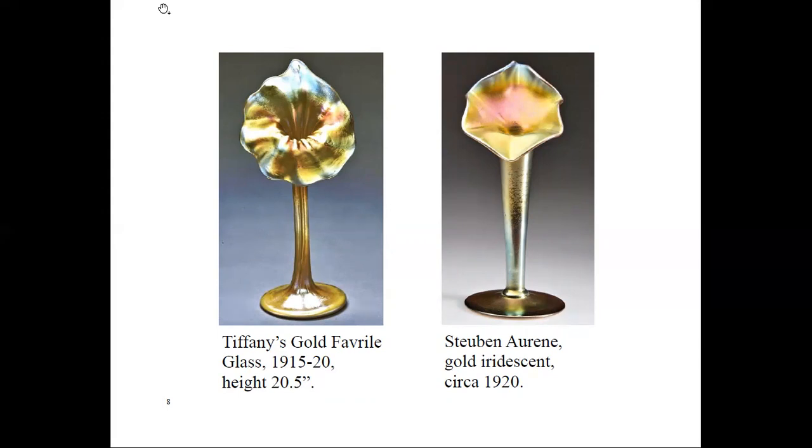An interesting company that I found while looking for jack-in-the-pulpit vases is Quezal Art Glass and Decorating Company in Brooklyn, New York, 1901 to 1924. Its founders included Martin Bach Senior and Thomas Johnson, who both worked for Tiffany and Company. Quezal was known for bold iridescent colors, especially blue, gold, purple, white, and green.